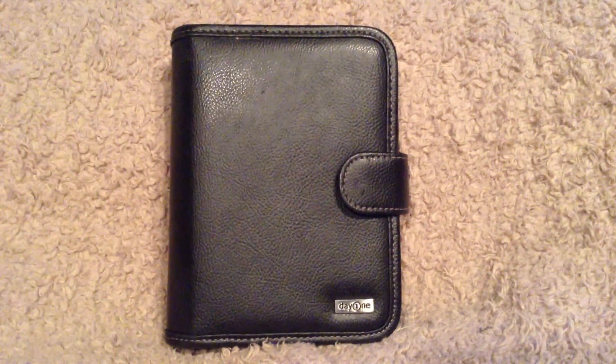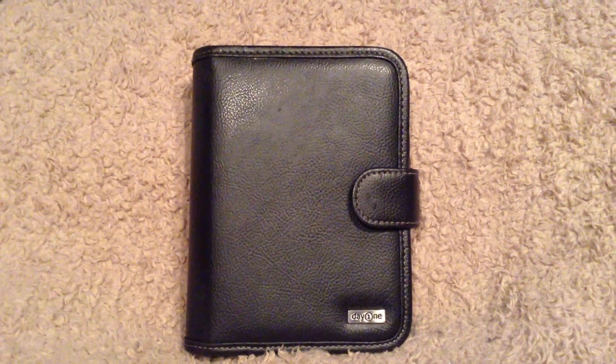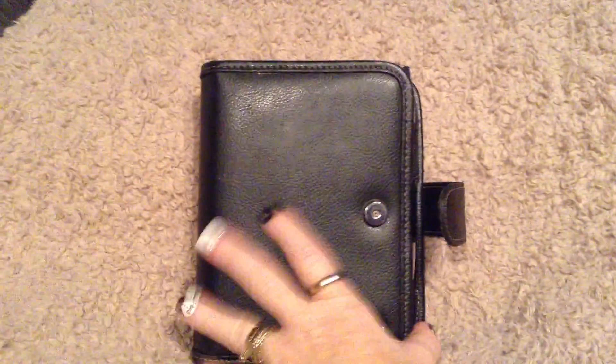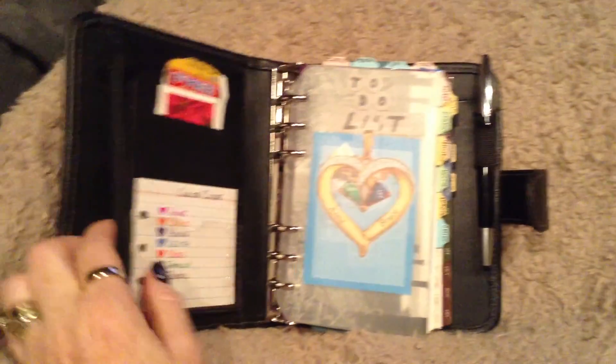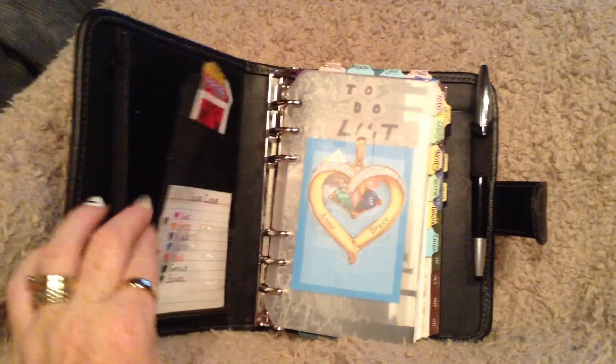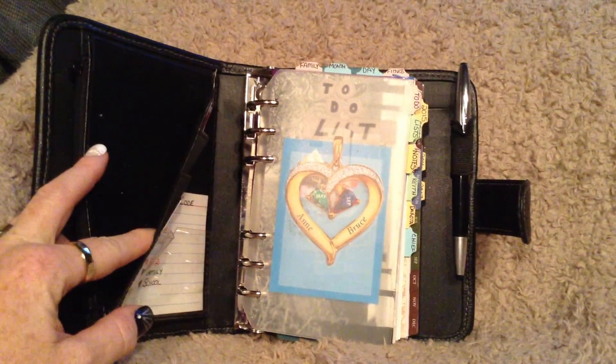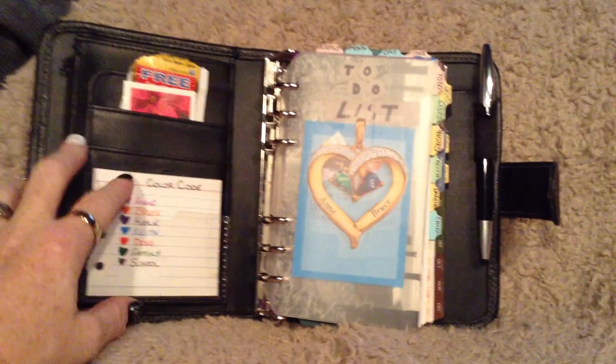I thought I'd film a video of my planner setup for 2015. I'm still in my Franklin Covey compact. Inside this pocket I keep notes, and nothing's in the zipper pocket right now.